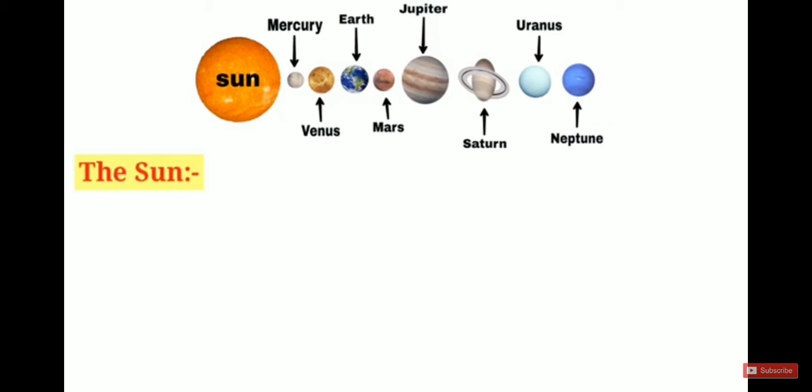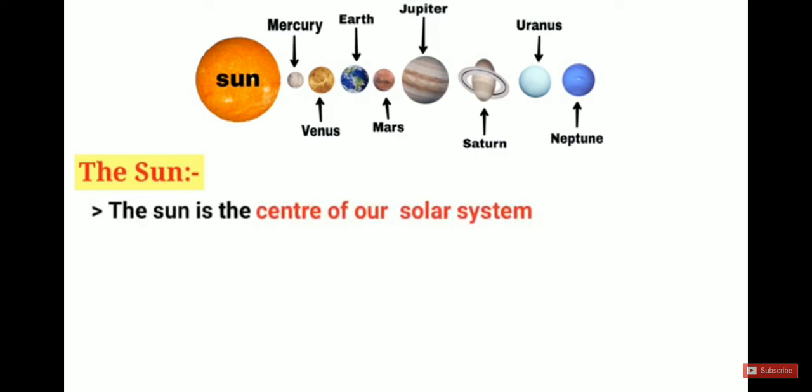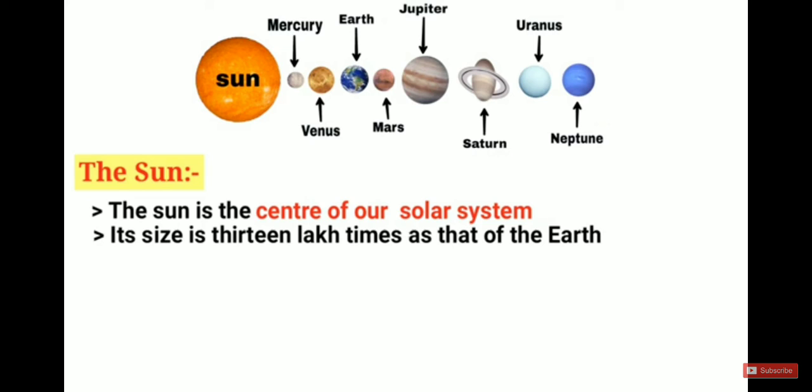Now I will tell you important points about the sun. The sun is the center of our solar system — in many competitive exams this question comes up, and the answer is the sun. Its size is 13 lakh times that of the Earth.